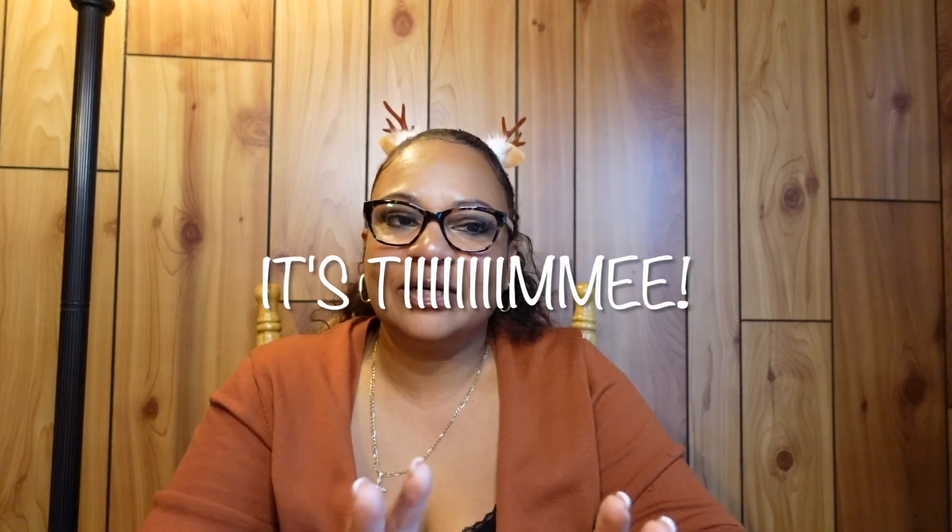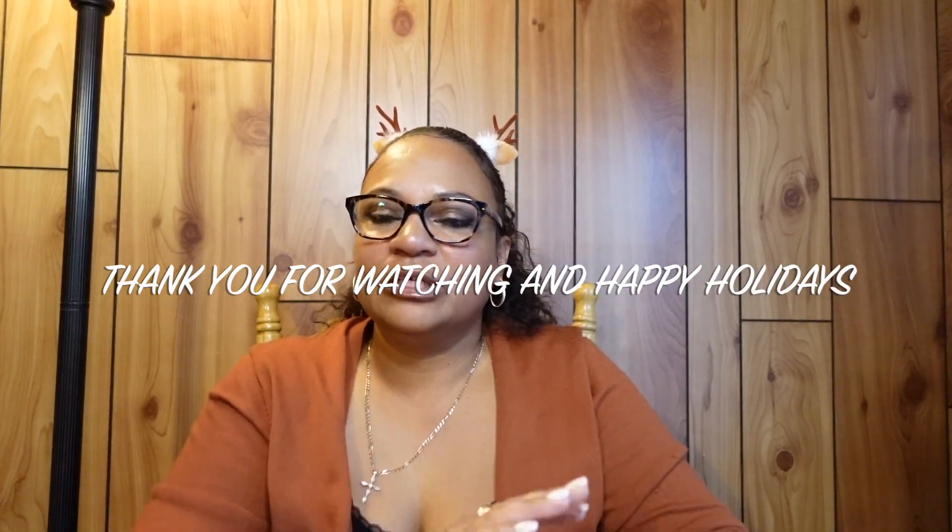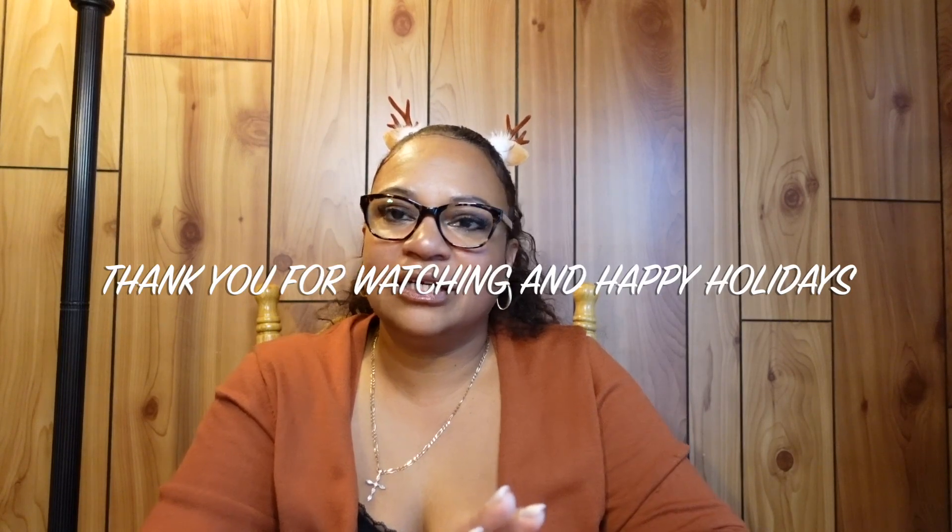I hope you guys enjoyed this haul — I have a lot of stuff and I need to start decorating! I definitely wanted to show you everything before putting it all out. Don't forget to subscribe and comment — let me know if you're decorating yet. You don't have to rush; it's still early. A lot of times I wait until Thanksgiving to decorate, so I just do it day by day when I have time. Happy holidays, bye!